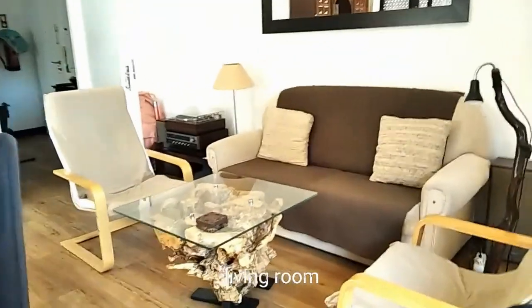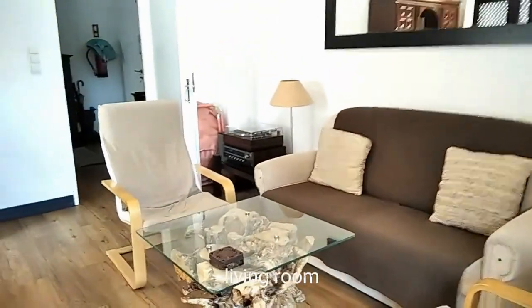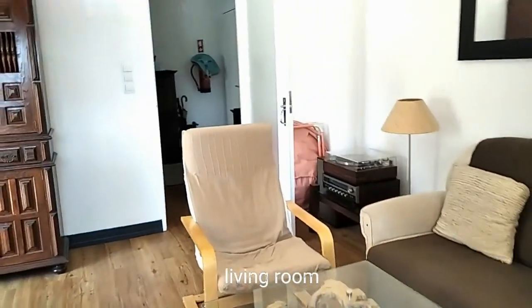Here we have a different view of the living room. As you can see, you have a fan, also a nice lamp, and lots of storage space.